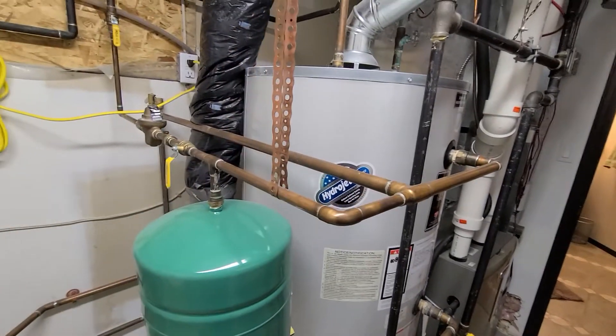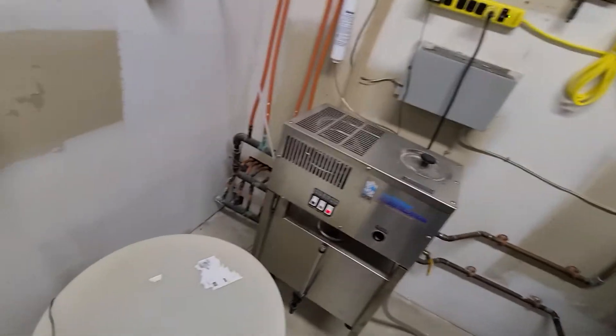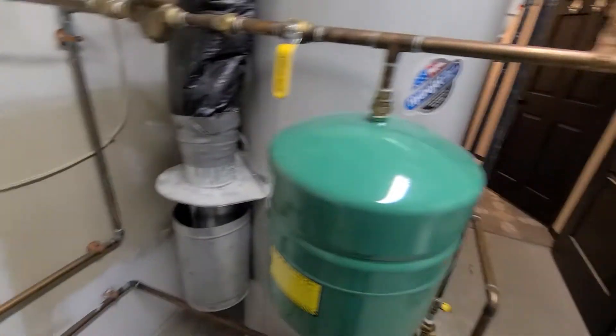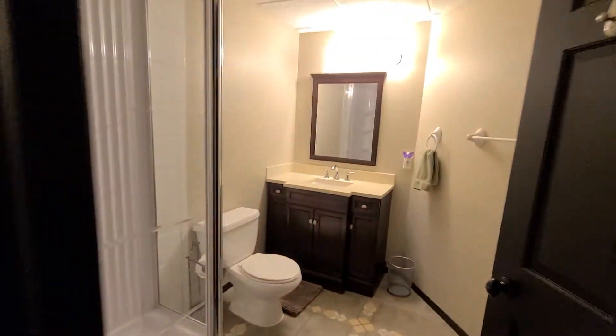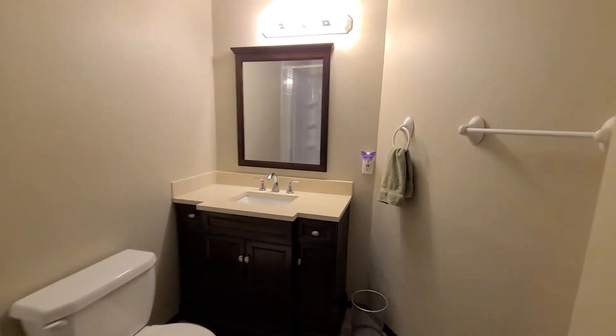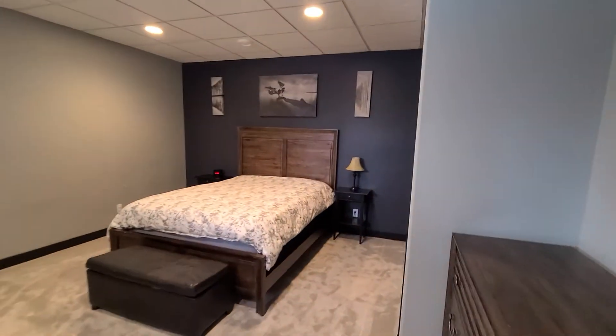I don't see a boiler in here though. It looks like they're just using the hot water heater for the in-floor heating system as well. And then this is a nice big bedroom here.